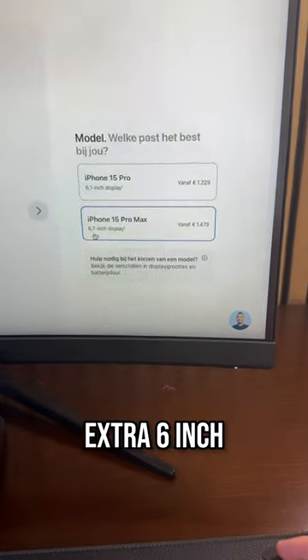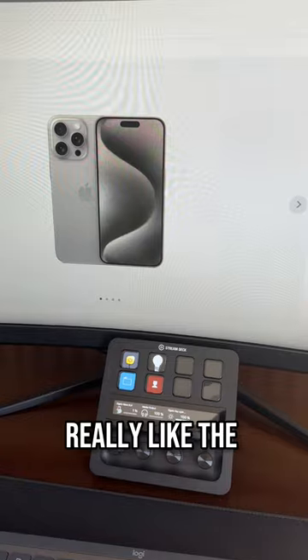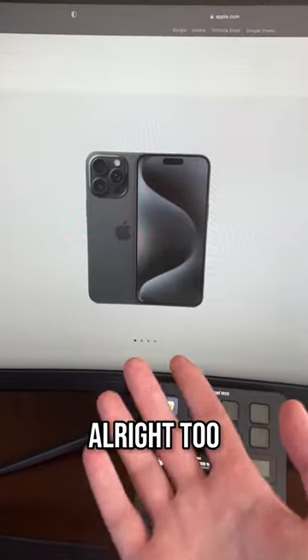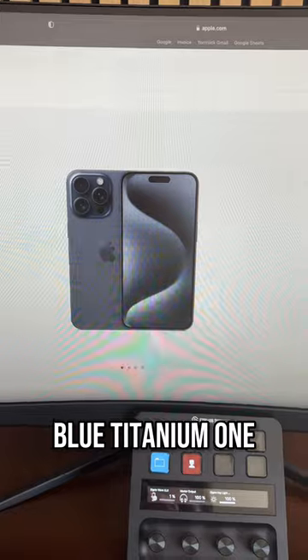I do want to get the Pro Max for that extra six inch. Now let's decide the color. I do really like the blue titanium one, it just looks so much better. The white titanium looks pretty cool as well. The black one looks pretty all right too, but I got a black iPhone now. So I think I'm just gonna go with the blue titanium one.